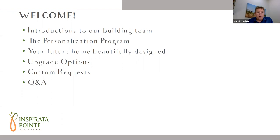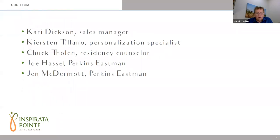So let's get started. Our agenda for today is an introduction to the build team, an overview of the personalization program, the design of your future home. We will talk about upgrade options and custom requests, and then we'll move to a Q&A session. We do have several questions already submitted, and we will try to get through as many of those as we can. Please try to keep your questions general in nature as opposed to something specifically pertaining to your specific apartment. Those questions are best answered on a one-on-one basis.